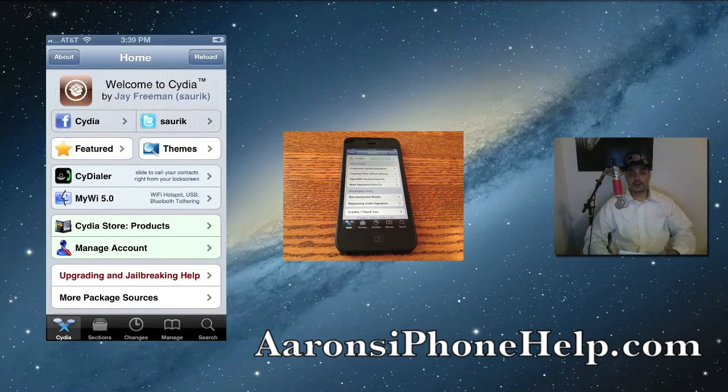As soon as I know more information I will let you guys know in a future video. I just wanted to bring you guys an update on the iPhone 5 jailbreak. I will be jailbreaking my iPhone 5 as soon as the jailbreak is available, so subscribe to the channel to be notified when I do release that video.